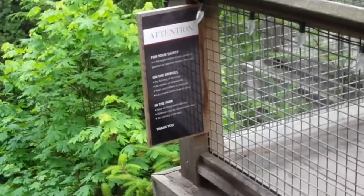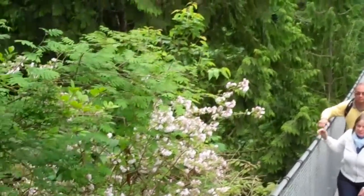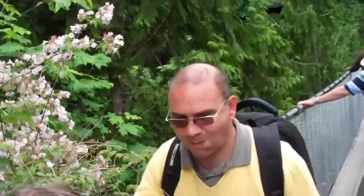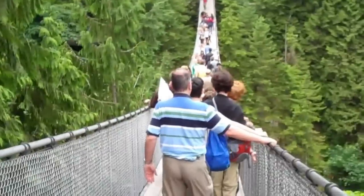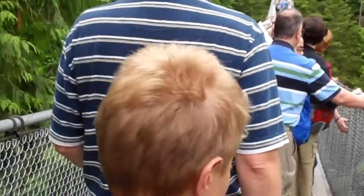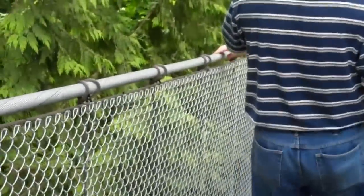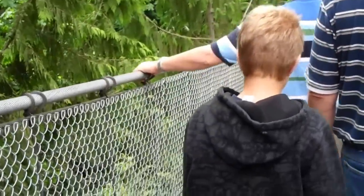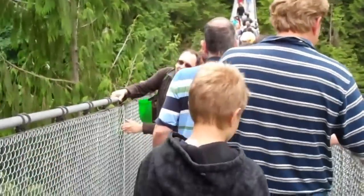We're here on the Capilano Suspension Bridge. It's a little shaky but everybody is going their way. You could feel the motion and the shakiness in the photography. It's shaky and fun and more shaky. It's like a mini Disney ride but not bad.